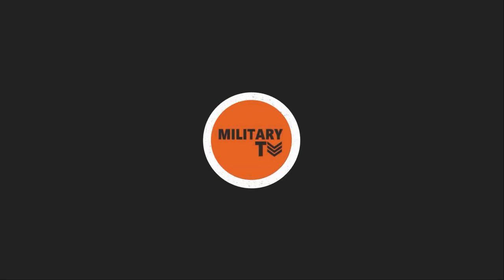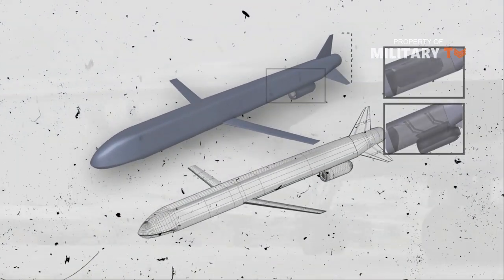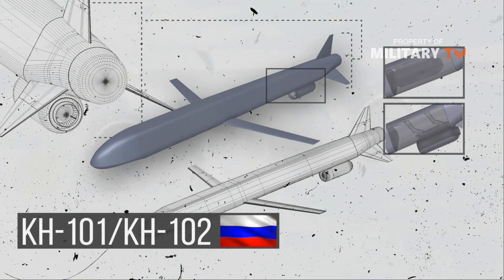Hello everyone, welcome back again with us at Military TV. In this episode, we are going to talk about stealthy long-range cruise missiles from Russia with incredible accuracy, the Kh-101 and Kh-102.